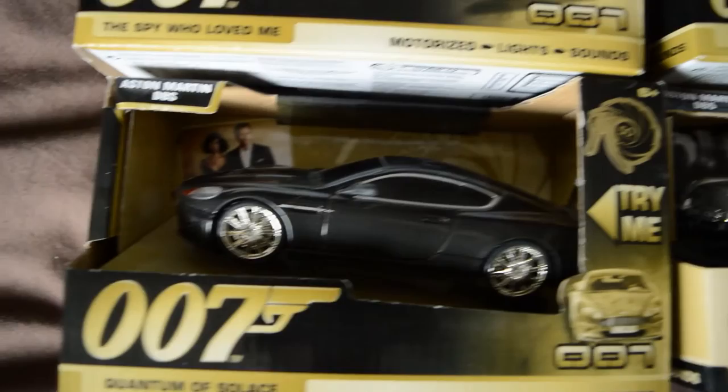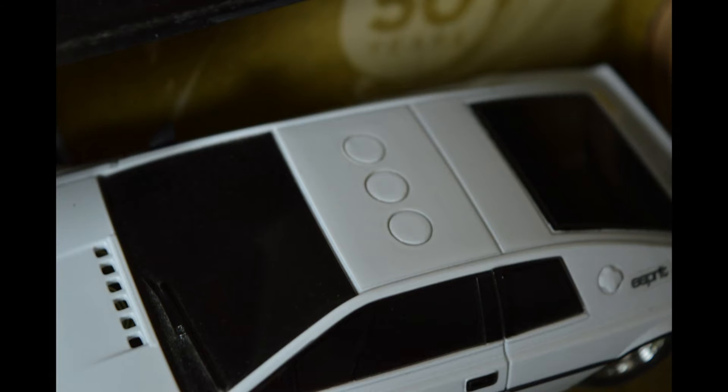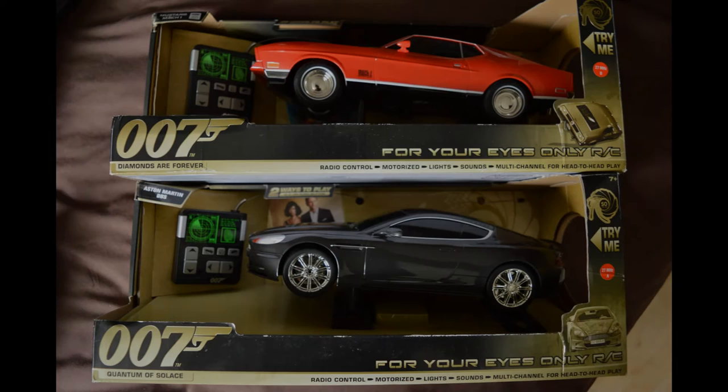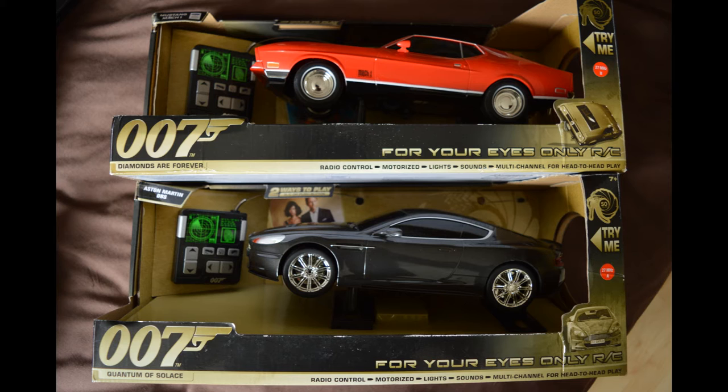The models that have sounds have an array of buttons on the roof that activate different things. One button generally sets the wheels going, one plays an engine noise and flashes the lights, and one plays a tinny version of the Bond theme. The priciest model, the For Your Eyes Only RC, also has a button to flip the car up and put it onto its side, so I believe it can drive on two wheels.